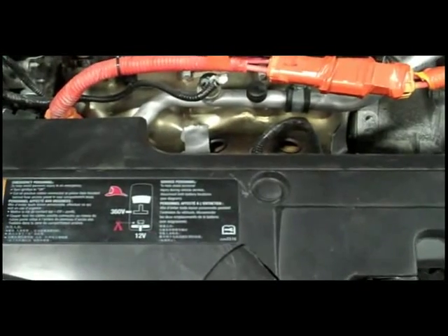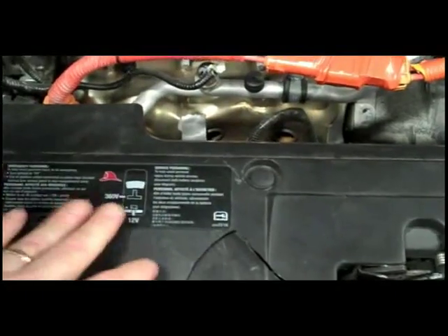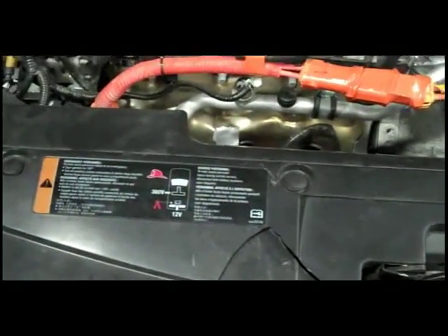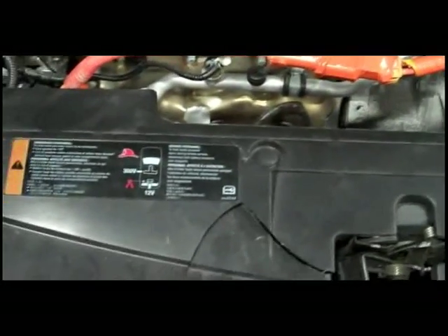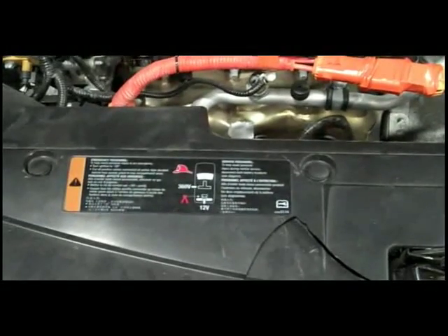So if there's any doubt or confusion about where to find the cut location, simply opening the hood and finding this label clearly indicates where the cut point is. That's a General Motors thing — so any General Motors hybrid will have that label under the hood.